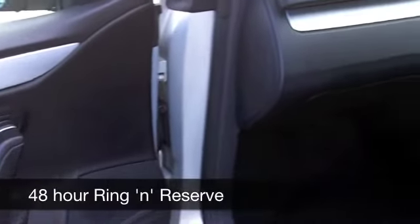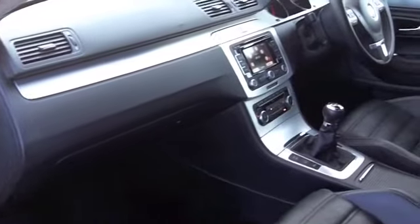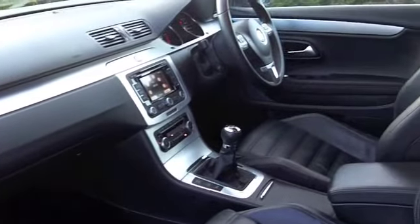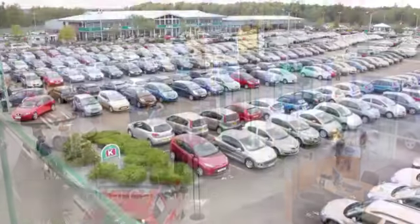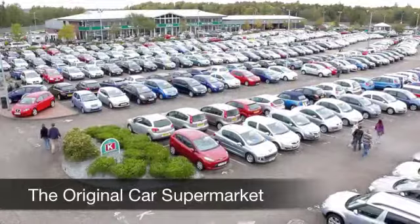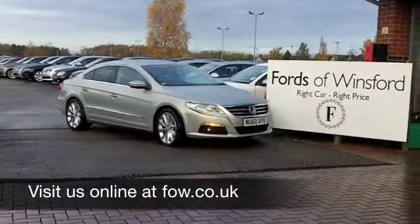The two-litre diesel engine is a smooth performer, very quiet in operation, and it will take you from 0 to 60 in under 10 seconds. You're going to get around 50 miles per gallon, probably a little bit more on the motorway, and six months' tax is £74. Come and discover this great car for yourself at Fords of Winsford.